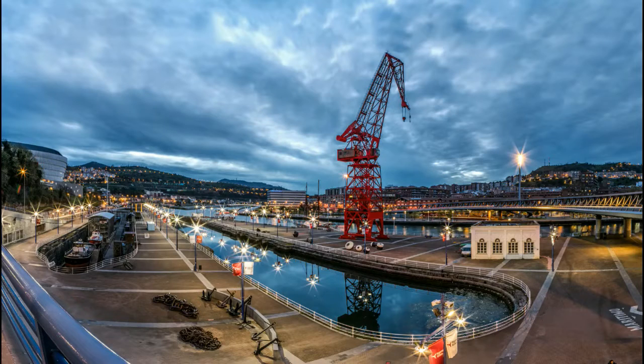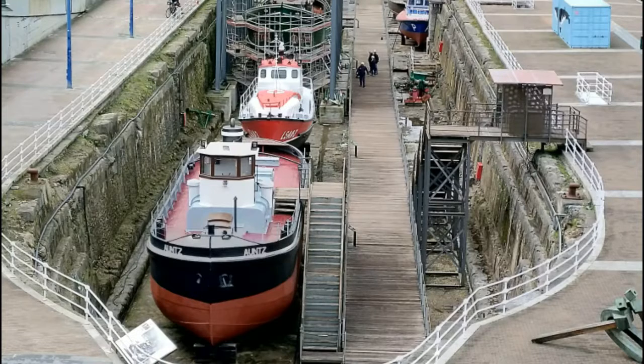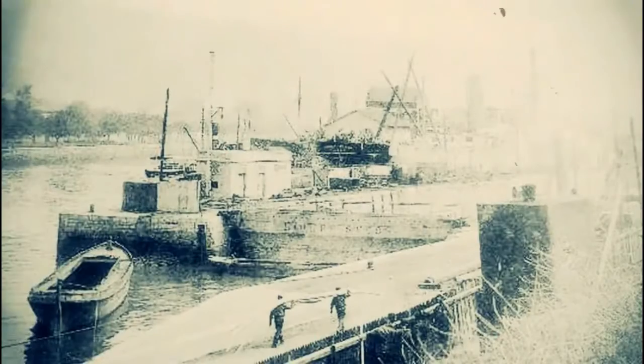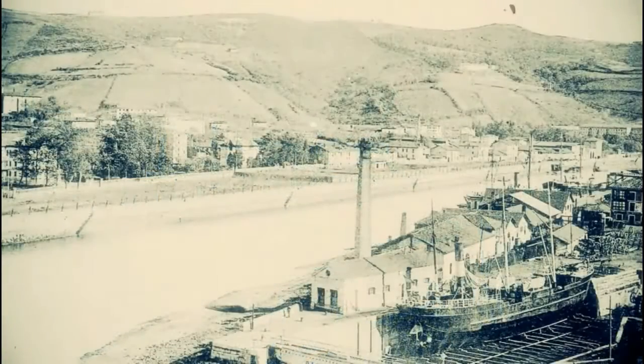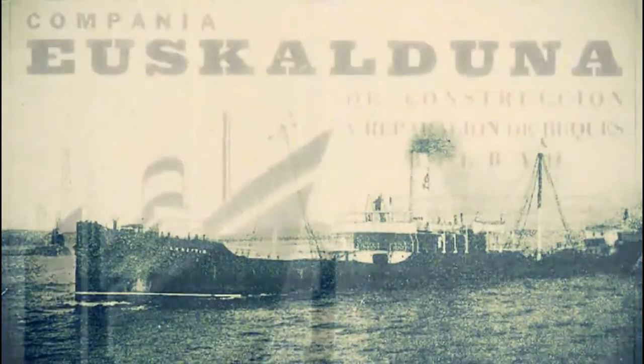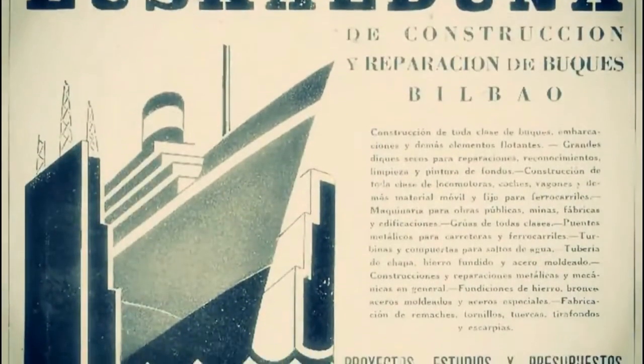The docks, with more than 150 years of history, house the ships of the Itsas Museum collection. Dock number one is from 1868, and is already 152 years old. It was opened for the repair of ships and continued like this until 1900, when it was acquired by the Euskaldunas shipyard, but soon they would also dedicate it to building.